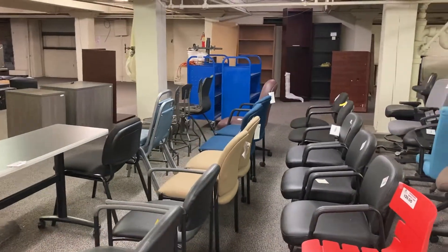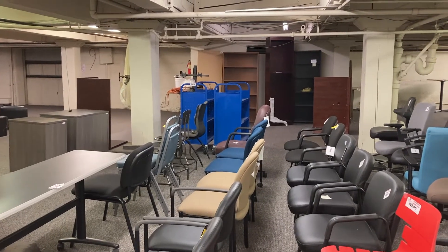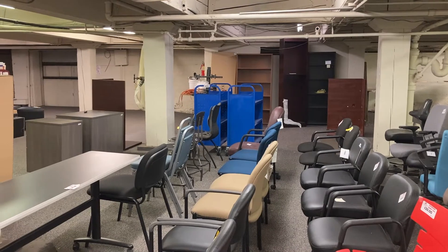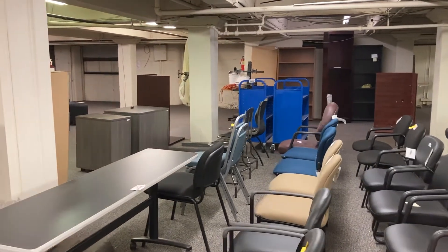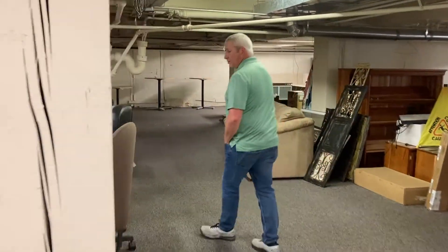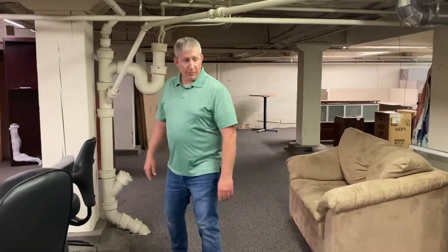We even have some bookcases — I might have misordered one, you can have it real cheap. We've got some carts over there for books, library style. Who doesn't need a book cart? There's lots of variety in chairs to choose from — task chairs, side chairs.